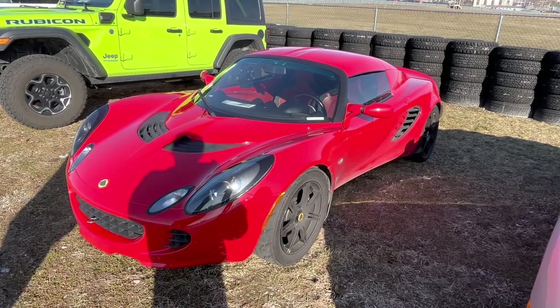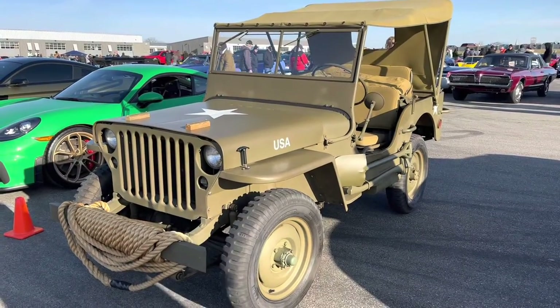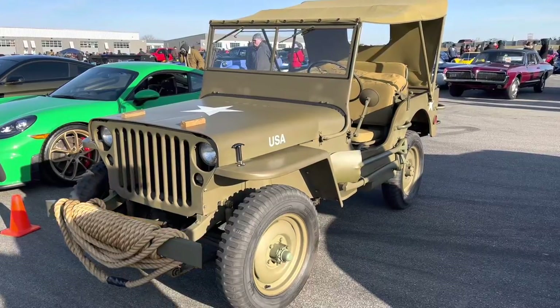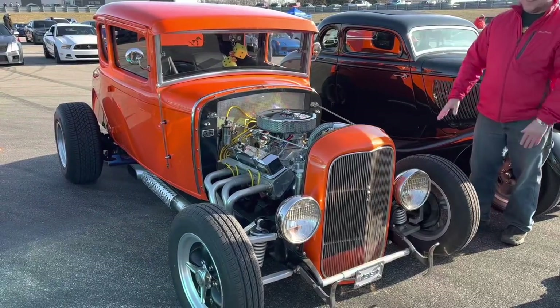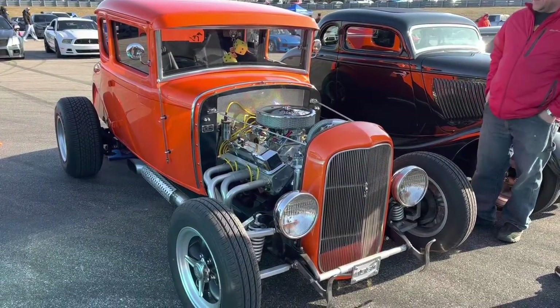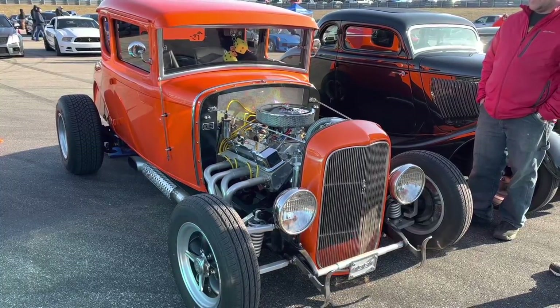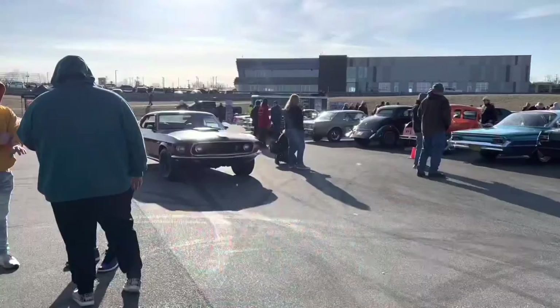So instead, we're going to move on to America, and there were some pretty interesting vehicles there. An old Jeep Willys from the 40s, and there were a few custom hot rods — that was one of the themes: hot rods. Quite like the orange one with the exposed engine. Meticulously cleaned. I can never think of doing that — that looks like a lot of work.